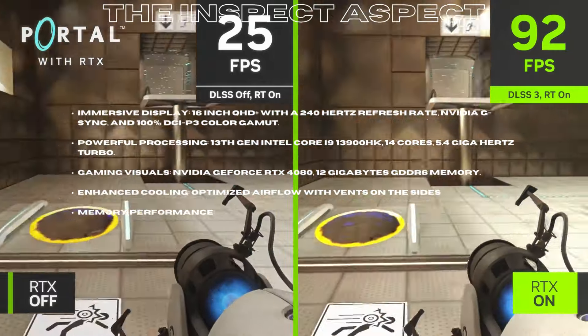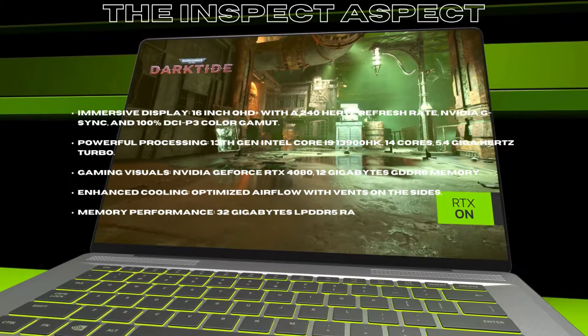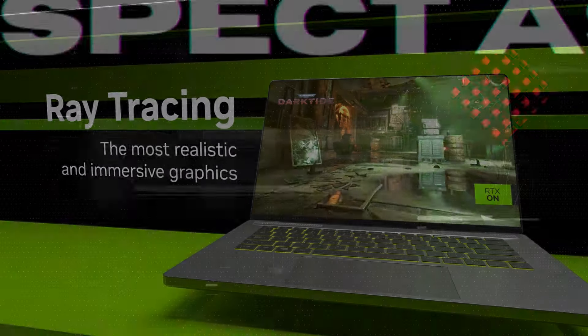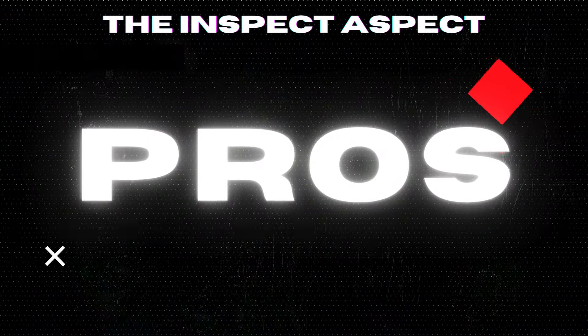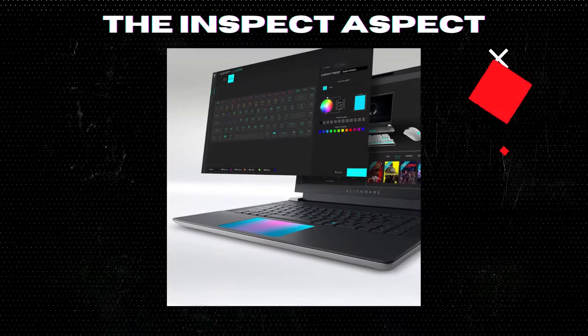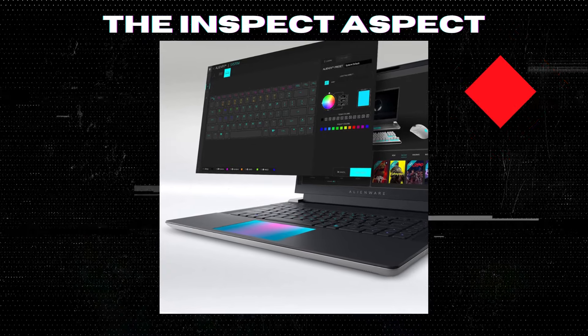Enhanced cooling with optimized airflow and vents on the sides. Memory performance: 32GB LPDDR5 RAM for superior multitasking. Now let's break it down — the pros and cons, the dreams, and the not-so-dreamy parts of the Alienware X16 R1.